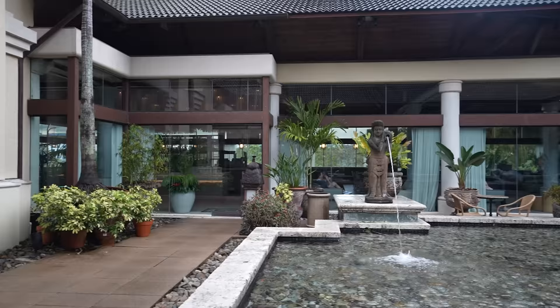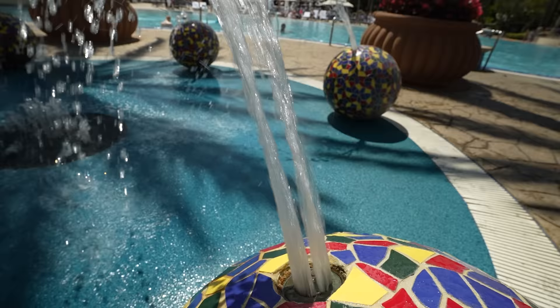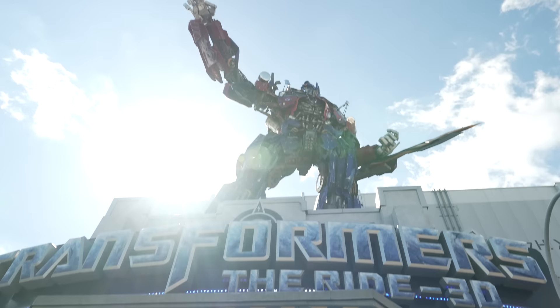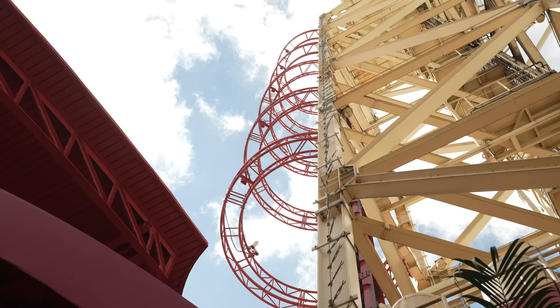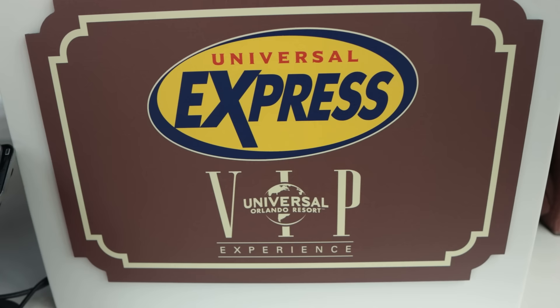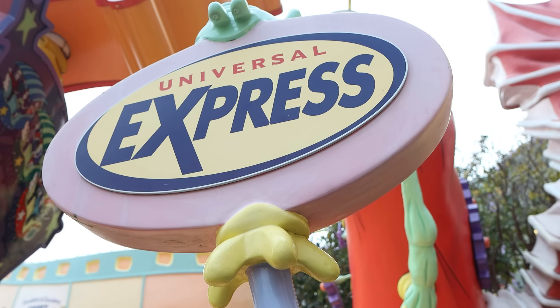Finally, the highest tier at Universal are the Premier Hotels, which include the Hard Rock, Portofino Bay, and Royal Pacific. If you're looking to spoil yourself on vacation, look no further. These three resorts have all the amenities you could want and more. But the one benefit that makes them worth their premier price is the unlimited Express Pass. When you stay at one of these three hotels, everyone in your room gets a free unlimited Express Pass. Like, you do pay a premier price, but if you're going to get an Express Pass anyway, it's typically better to splurge rather than staying at a cheaper hotel and purchasing the Express Pass separately.